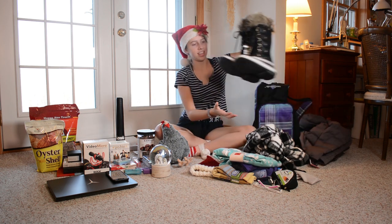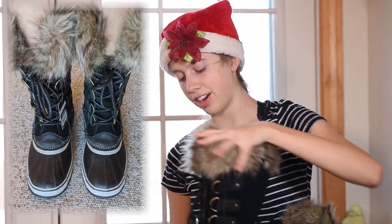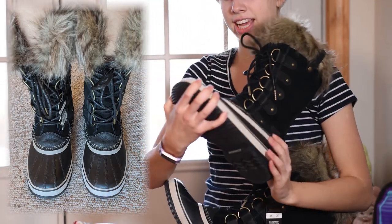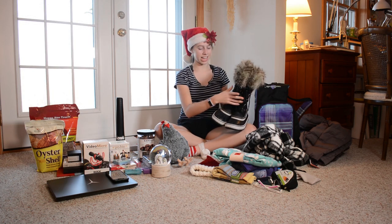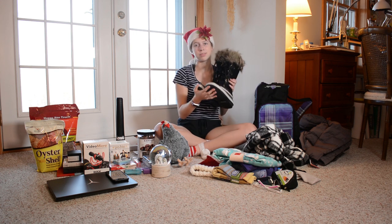I also got these giant hefty snow boots with fur on them. They're really comfortable and they're just really sturdy. I really like that because my last pair did not last me very long, so hopefully these will last me a while.